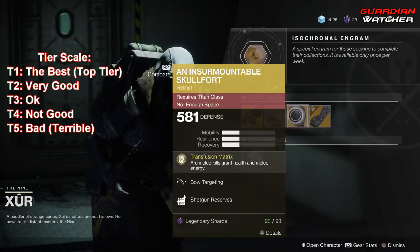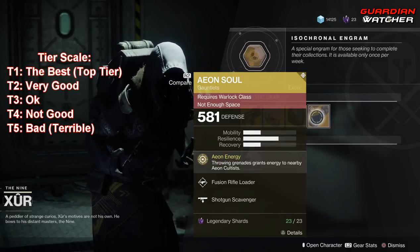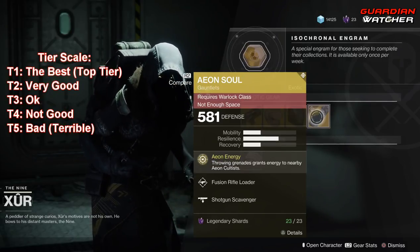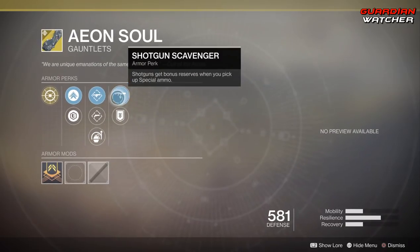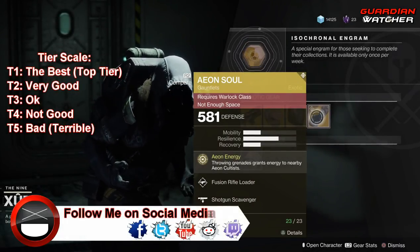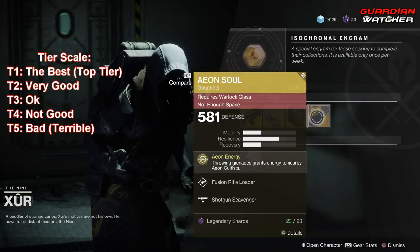Next is the Aeon Soul for the Warlock. The intrinsic perk is Aeon Energy, which throwing grenades grants energy to nearby Aeon cultists. Well, it specifies cultists, so yeah, you're in a cult if you wear this apparently. This also comes with Fusion Rifle Loader, Hand Cannon Loader, Impact Induction, Shotgun Scavenger, and Heavy Ammo Finder. This is terrible — PvE and PvP, nobody uses the Aeon Armor at all. It's just bad. So this is definitely going to get a Tier 5 in PvE and PvP.